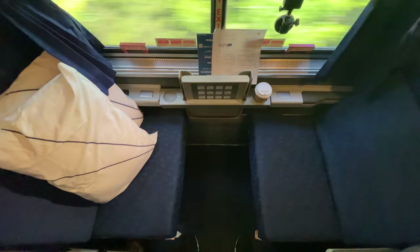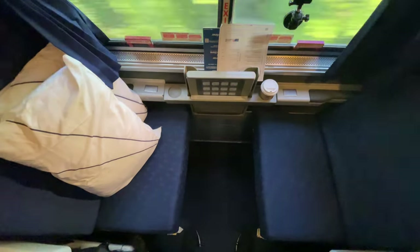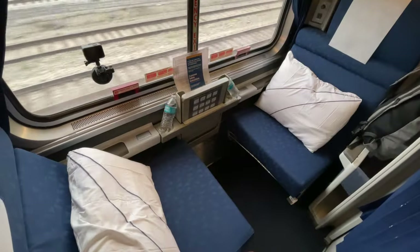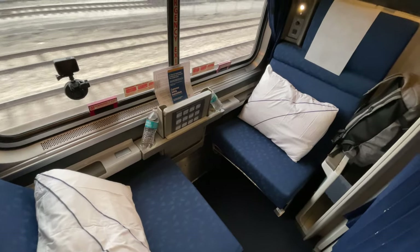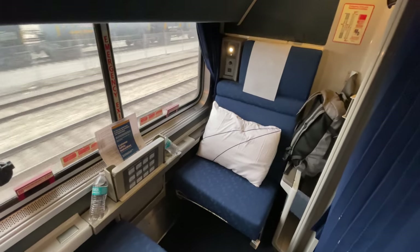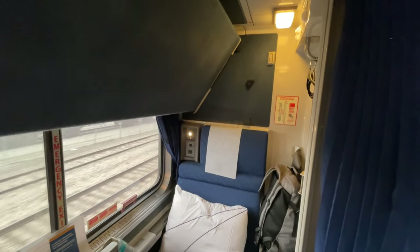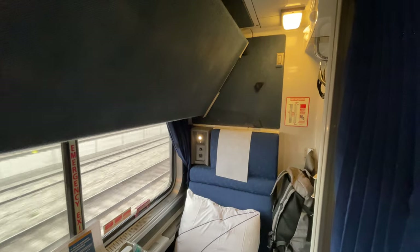The roomette is a great choice for solo travelers looking for some private space on longer journeys, but for two adults it would be quite cramped. For those looking for more space, Amtrak also offers regular and family bedrooms, both of which are much larger than a roomette and feature en-suite bathrooms and showers, one of which we'll have the opportunity to look at a bit later.